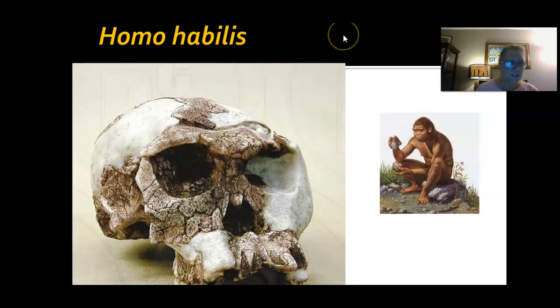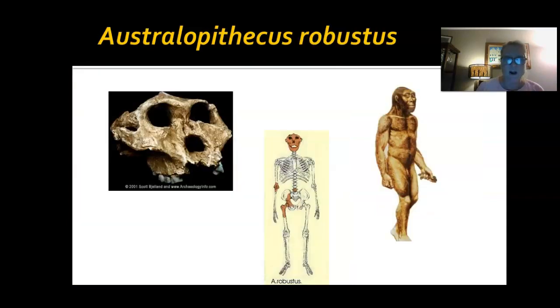Homo habilis — that is skull E. Homo habilis lived 1.4 to 2.2 million years ago and we call this one 'handyman.' We call him handyman because for a lot of these skulls and skeletons, we found them with tools by their remains. They used stone tools — not really complex, but sharpened or filed down — and they were the first ones we know of to use tools.